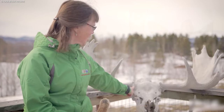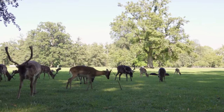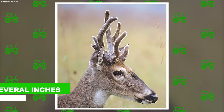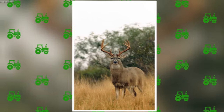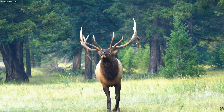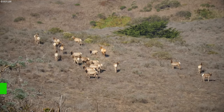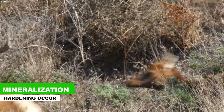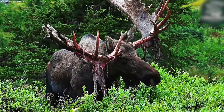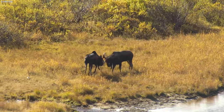Then comes the rapid growth phase, where antlers sprout rapidly, sometimes growing several inches per week. They're covered in a soft velvet-like tissue — kind of like a cozy blanket — and fed by a rich blood supply fueling their growth. As the antlers reach their full size, mineralization and hardening occur. The once soft velvet dries up and falls off, leaving behind solid, sturdy antlers ready for action.